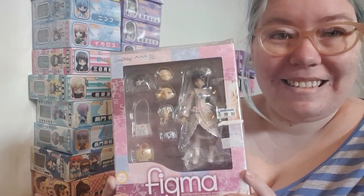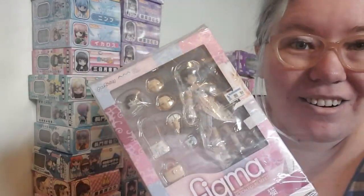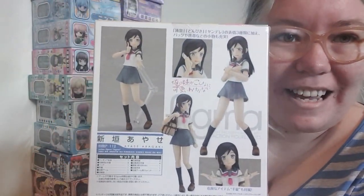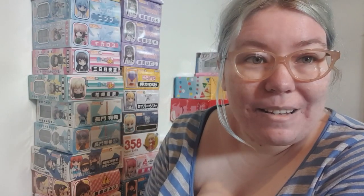Not only that — Figma! I am so happy about this one. Cannot wait to get this one out of the box. And also I got a Figma of Kirino as well. So stoked. But again, I need to get myself the main girl because we can't go without the main girl.